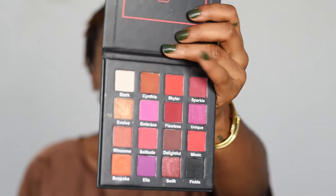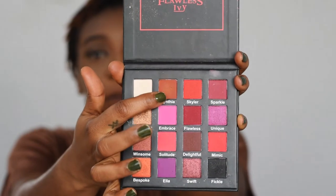To soften up that line and create the base for this sculpted eye look, I'll be going in with the Flawless Ivy Damn Girl eyeshadow palette. The colors inside are browns, nudes, pinks, and purples — basically the colors that look amazing on dark skin. I'll be going over that liner with a light brown shade called Cynthia, using a small brush to make sure it doesn't spread.